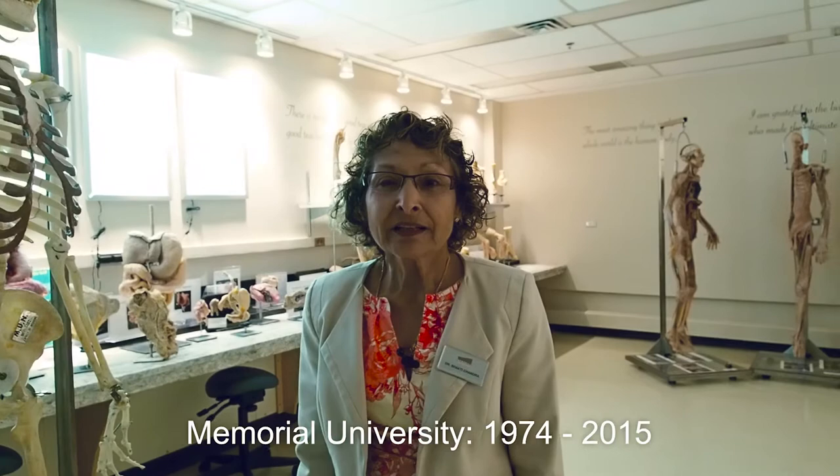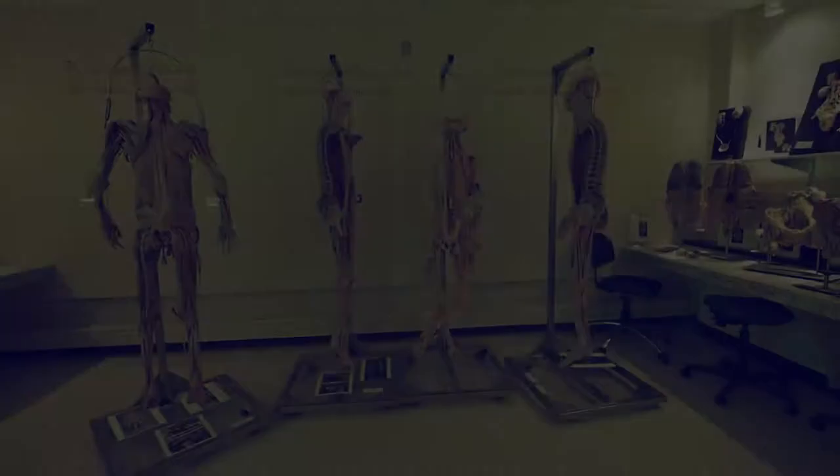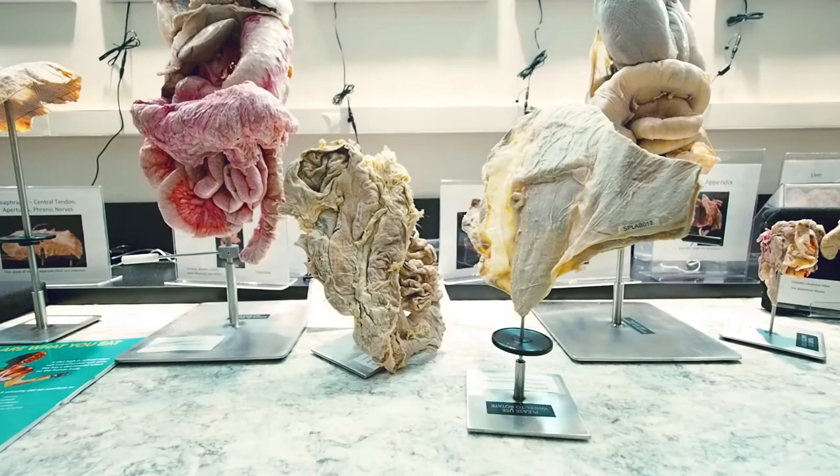Hello. I'm Shakti Chandra. I taught Anatomy at this medical school from 1972 till 2015 and I created all the specimens that you see in this room. Everything that you see in here is real and it's human and it came from people who donated their body to science. I'm very grateful to them for the ultimate gift because if they didn't donate I wouldn't have anything to work and you wouldn't have anything to see.